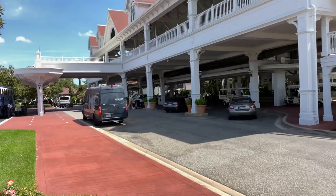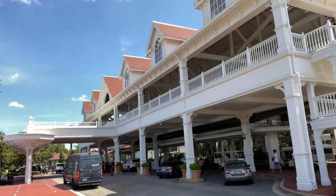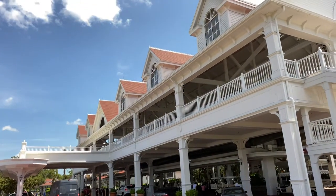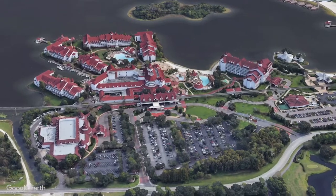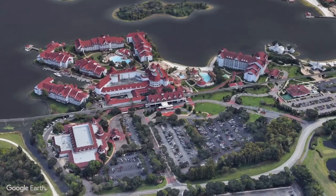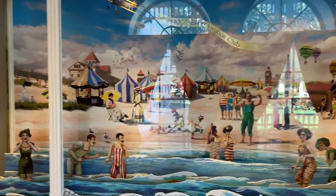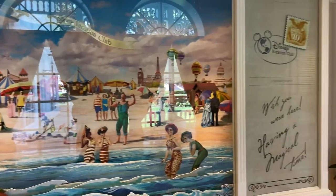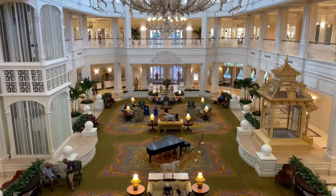We're here at Disney's Grand Floridian Resort and Spa where a touch of Disney magic meets a seaside Victorian resort. Disney's Grand Floridian Resort and Spa is a deluxe Victorian themed luxury hotel and spa located at the Walt Disney World Resort near Orlando, Florida. The Grand Floridian was inspired by the Victorian-era beach resorts built along Florida's East Coast during the late 19th and early 20th century.